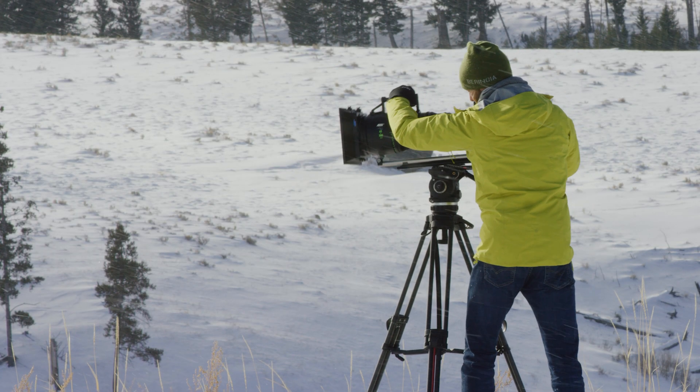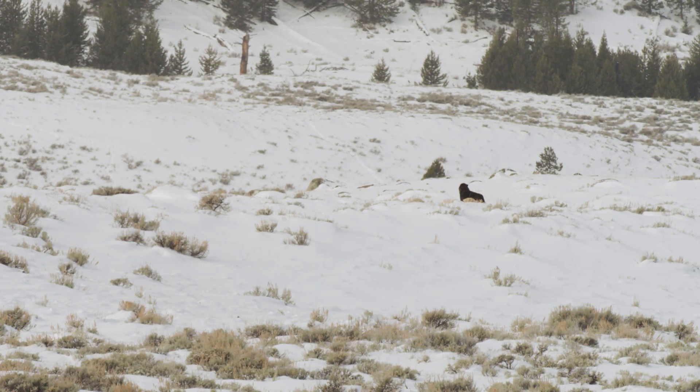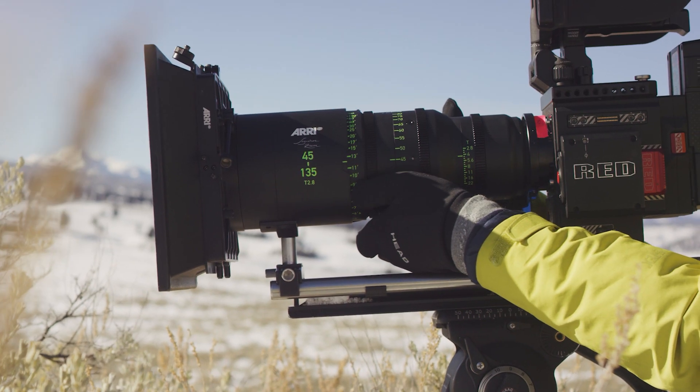It was incredible how smooth the rings performed in these harsh conditions. The footage came out perfectly stable while adjusting the focus for the animals' movement.